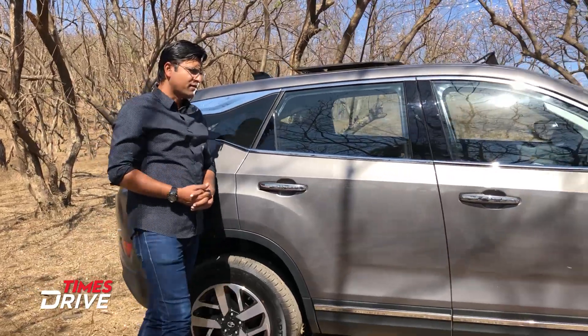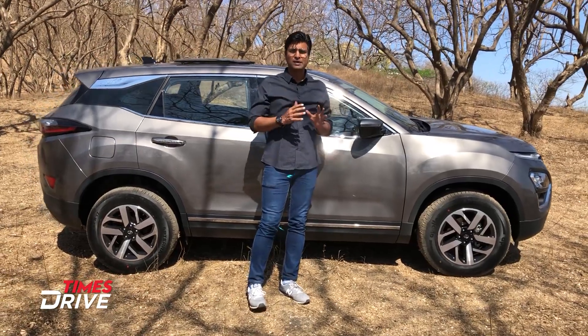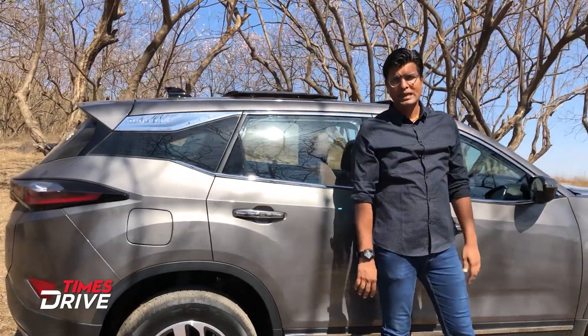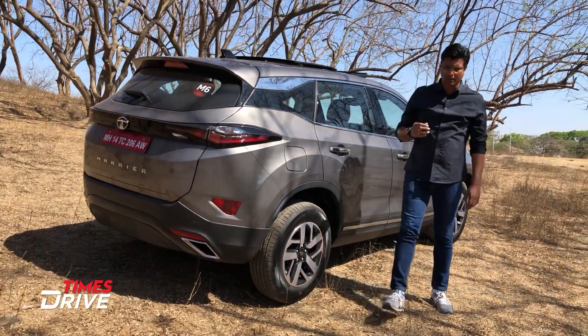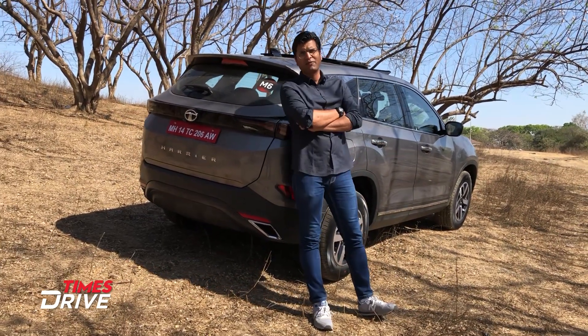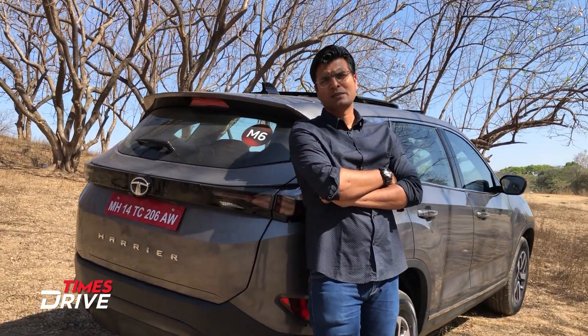Tata Motors is also claiming that they have made this drive more refined and have done a lot of work on its refinement. But we'll get to know when we actually drive this, and you'll get to know when we upload the full review. For now, we can only talk about changes and technical specifications. If you're interested in the Harrier's performance and how refined it is, please follow us, subscribe to our channel, and hit the bell icon. Comment and tell us how you feel about all these changes.